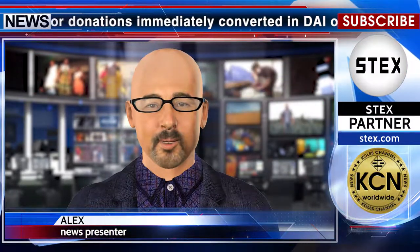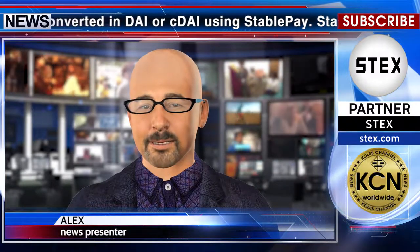Receive transfers or donations immediately converted in DAI or CDAY using StablePay. StablePay is a decentralized donations and payments platform that enables you to receive DAI or CDAY — compound DAI — regardless of the source token transferred. Alice sends ETH or any XYZ ERC20 token, and Bob gets DAI or CDAY.